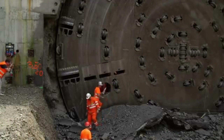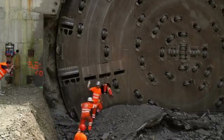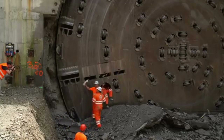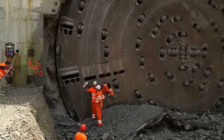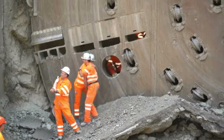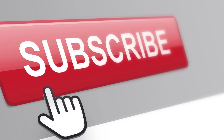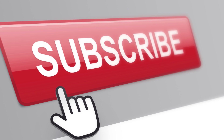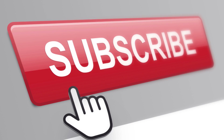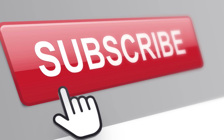In conclusion, the Bertha is a remarkable achievement in engineering and construction, representing the pinnacle of tunnel-boring technology. Its successful completion of the Alaskan Way Viaduct Replacement Project and its world-record-breaking performance have demonstrated its capabilities and paved the way for future tunneling projects around the world. If you enjoyed this video and want to see more content like this, make sure to subscribe to our channel for more educational content on machines. And as always, thank you for watching.